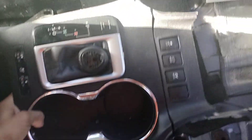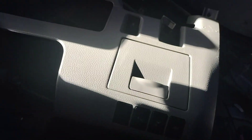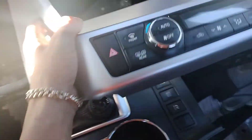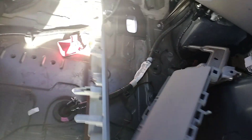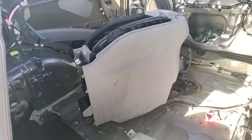In the rear we got the shifter. The controls are on the shifter, cup holder. Airbags. And center console with no lid.